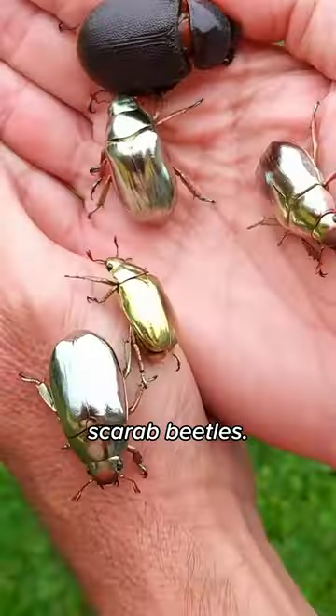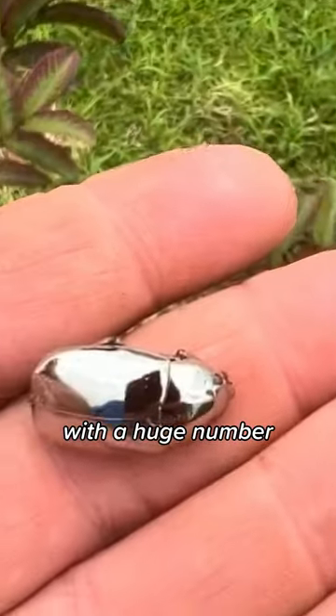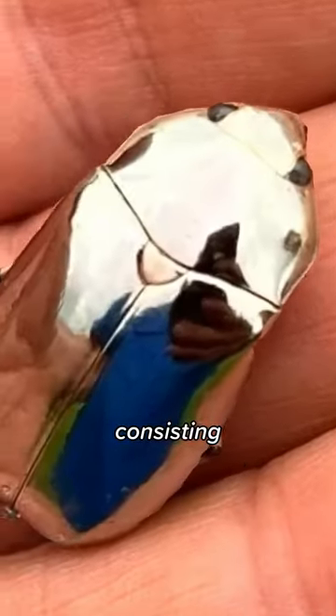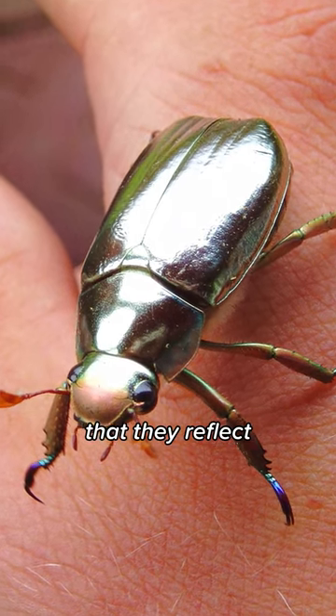These cuties are called Gold Scarab Beetles. The shell is made up of a highly complex material with a huge number of nanoparticles consisting of tightness plates which are a micrometer thick. They're arranged in such a way that they reflect light.